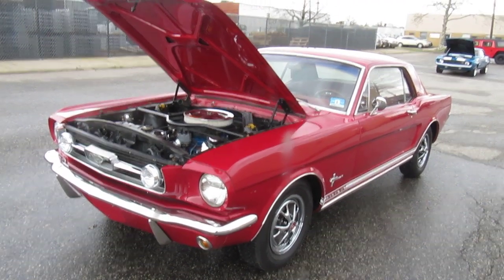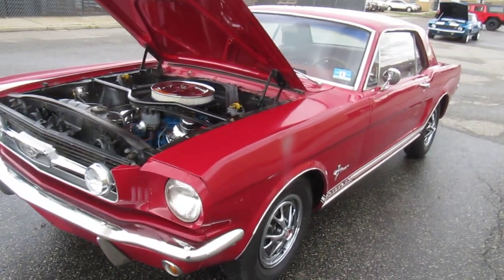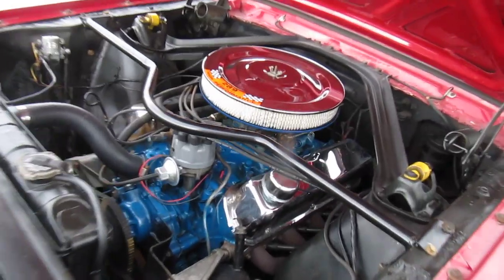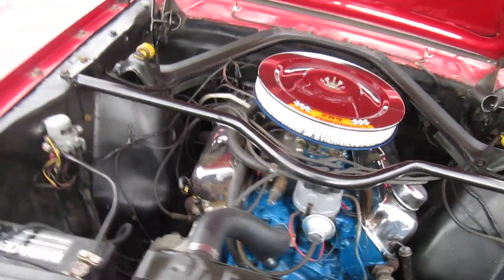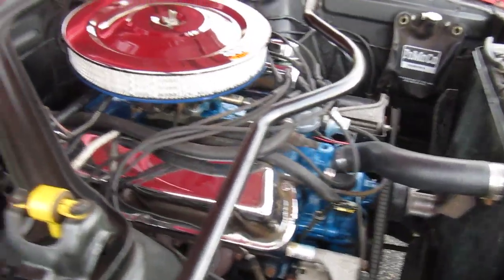1966 Mustang GT clone, C-code 289 matching number car. Monte Carlo bar, export brace, factory two-barrel.